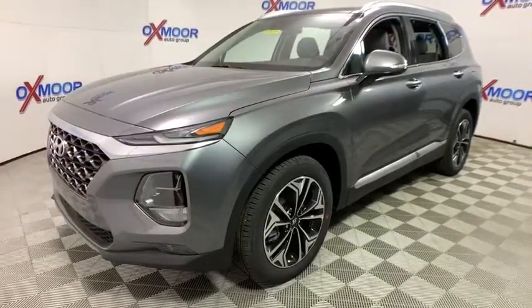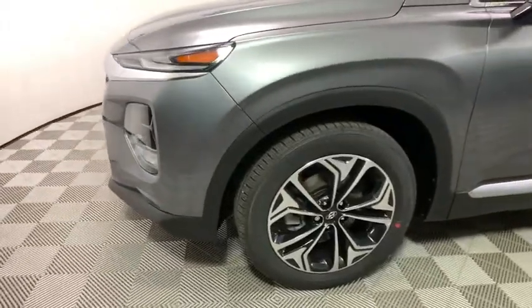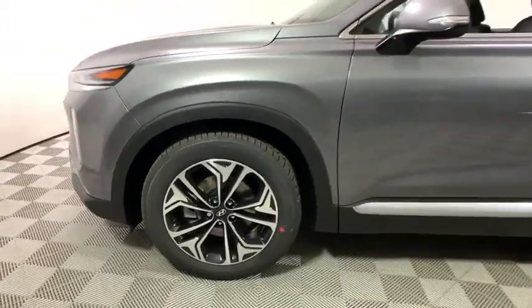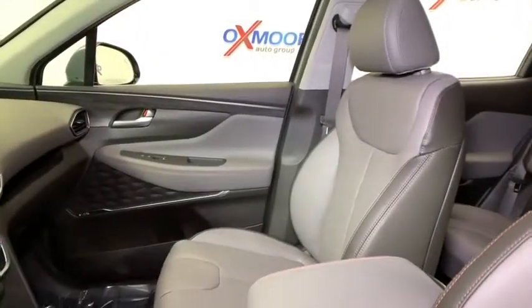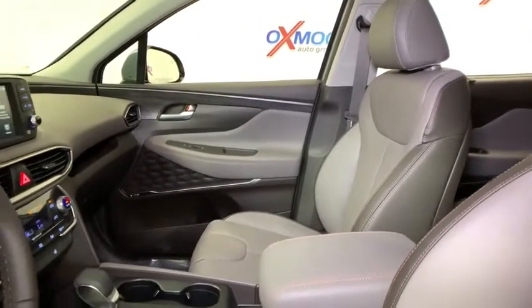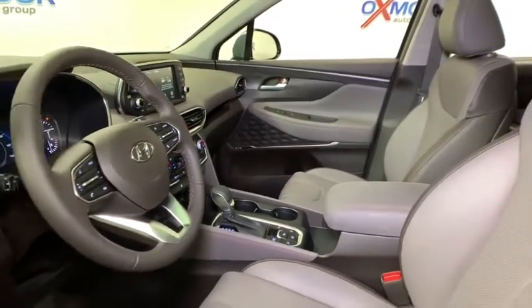Here are some of this vehicle's great options: traction control, power liftgate, power passenger seat, dual airbags, leather-wrapped steering wheel, alloy wheels, power steering, four-wheel disc brakes, compass, electronic stability control, fog lights, heated front seats, power windows, trip computer.